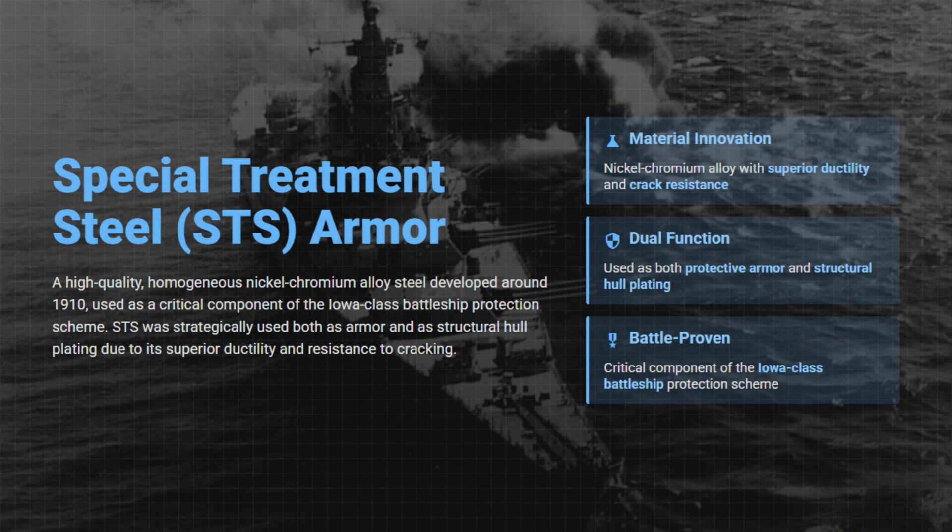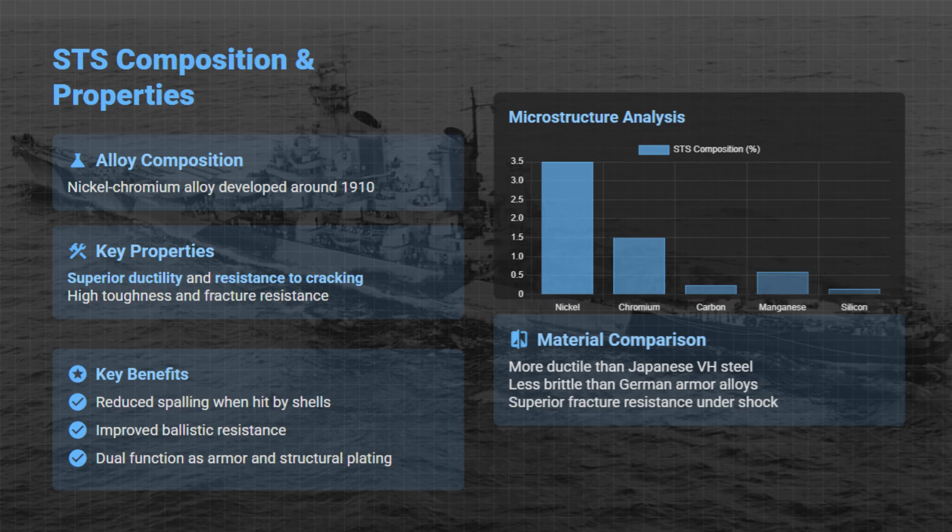The Iowa-class battleships pioneered the extensive use of Special Treatment Steel, or STS, a high-quality nickel-chromium alloy developed around 1910. STS combines strength, ductility, and resistance to cracking, working well for both armor and structural hull plating.